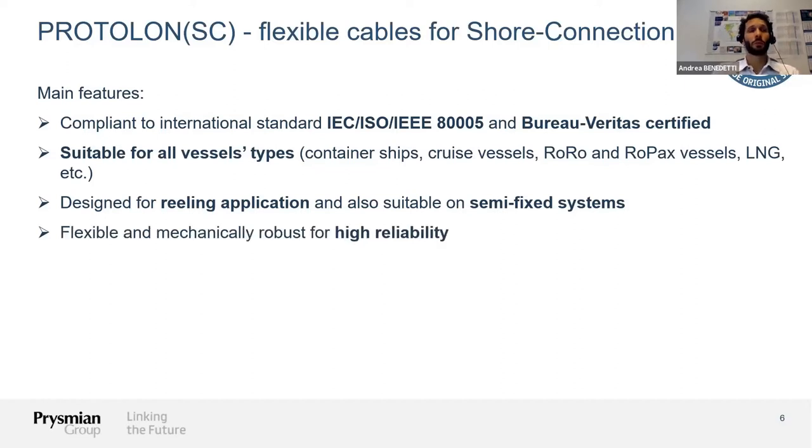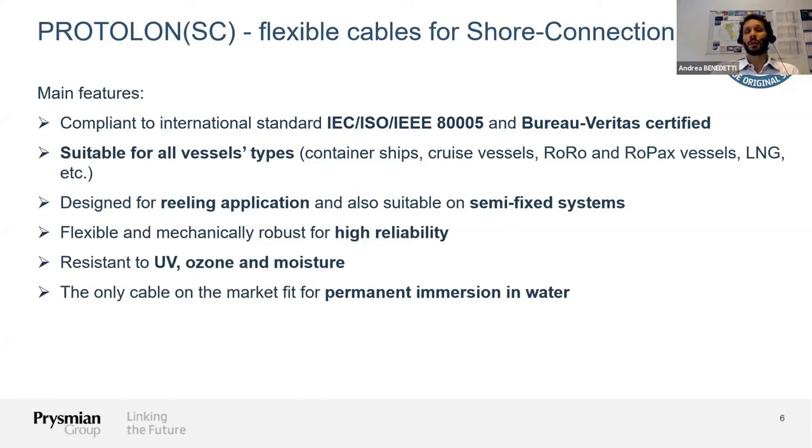One important point is that the cable needs to be highly flexible and mechanically robust to guarantee high reliability over the lifetime of the systems. Since we're talking about an outdoor environment, the cable also needs to be resistant to UV, ozone, and moisture. Additionally — and here we are the only ones on the market offering this feature — the cable supports permanent immersion in water, meaning it can be immersed in water for its entire lifetime without any restriction.